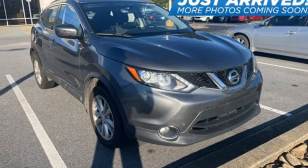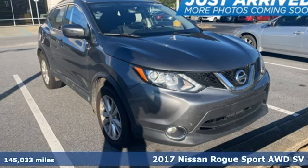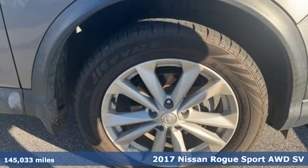It's a 2017 Nissan Rogue Sport. Innovation. Excitement. Nissan.